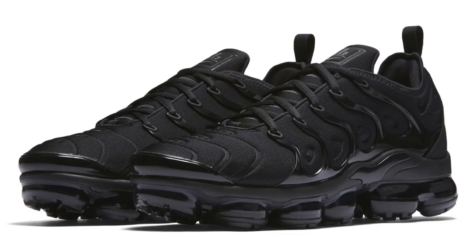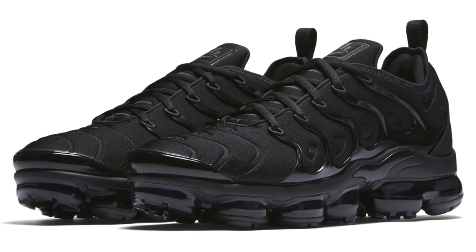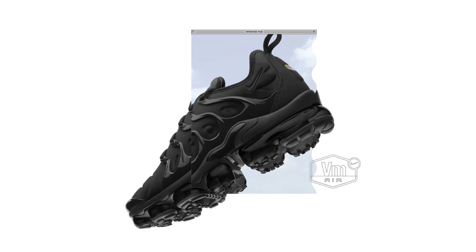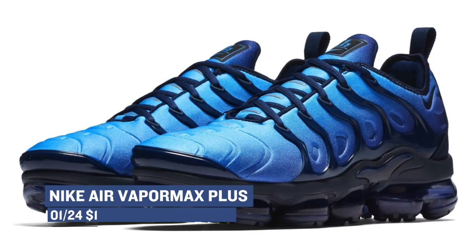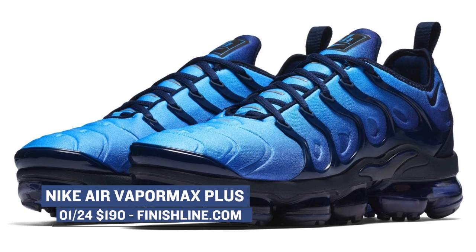The Nike VaporMax is still one of the hottest shoes you can buy right now, and Finish Line is set to release the Nike VaporMax Plus. This hybrid version of the shoe combines the Air Max Plus from 1998 with the outsole of the VaporMax. These are going to be launching in a few colorways, with two of those available at Finish Line, and those are going to cost you $190.